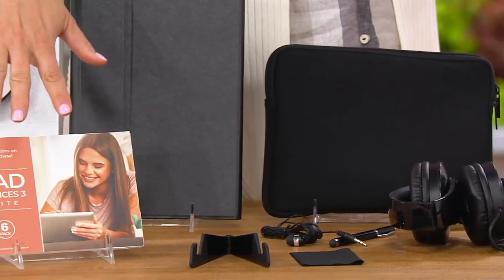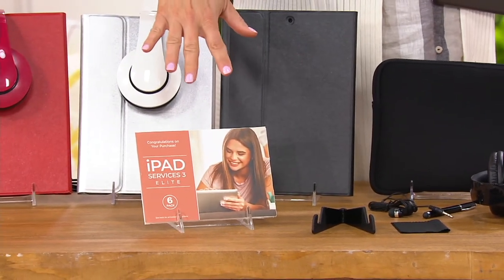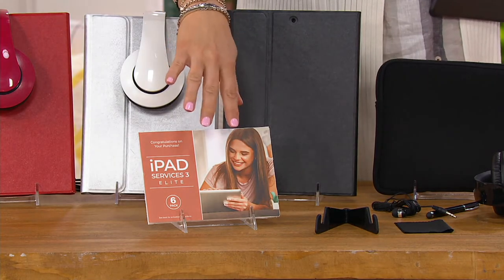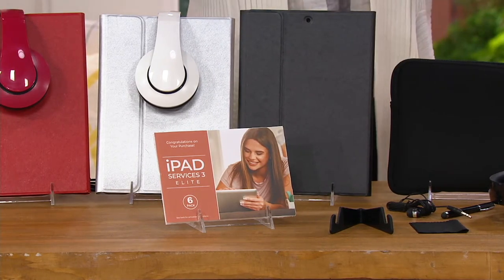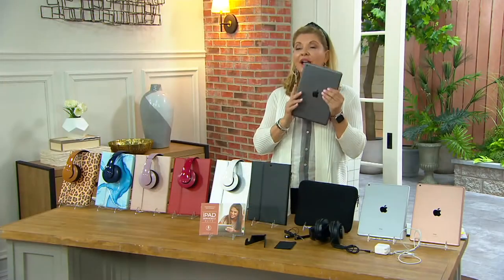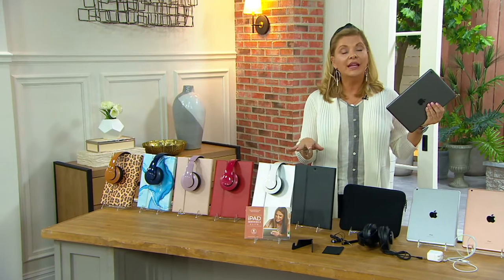You'll also get a really nice amount of software. When you have the Apple iPad, you have over a million apps on this thing. So we're going to give you some nice additional things in our package for you. So let's talk colors, because here's where you get to not only choose the color of the iPad itself, but the color of the case that you want.